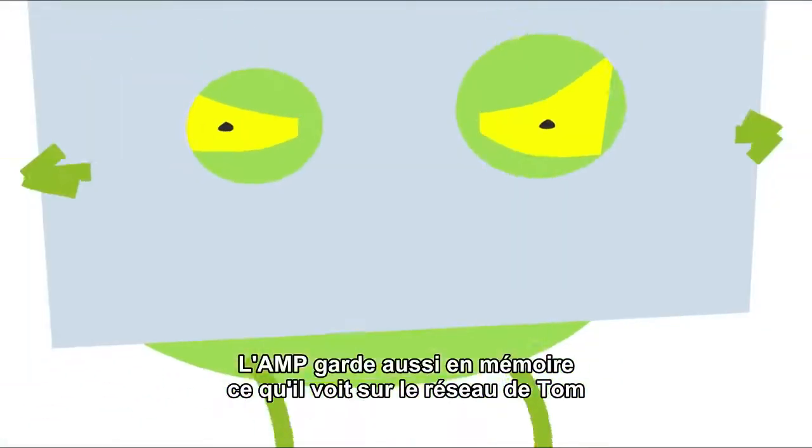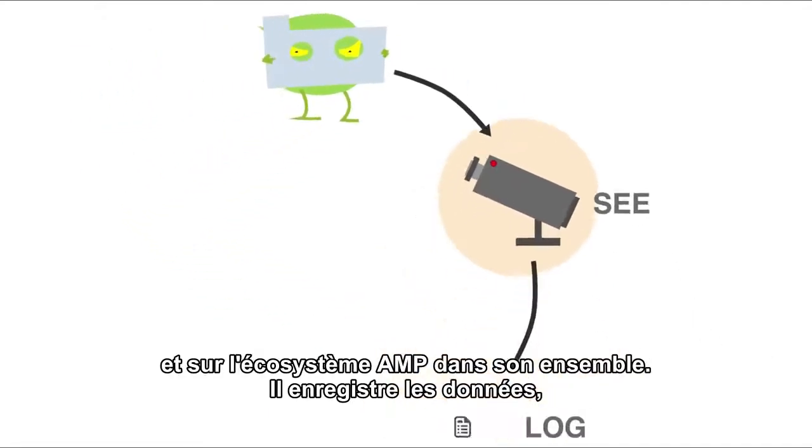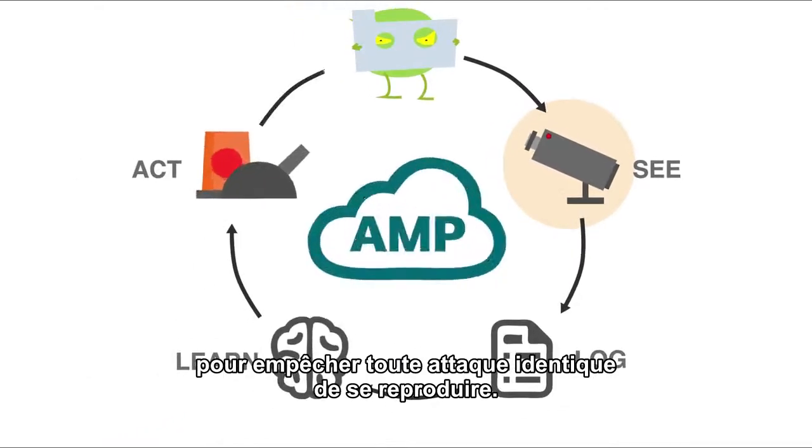AMP also remembers what it sees across Tom's extended network and the entire AMP ecosystem, and logs the data, preventing the same threat from ever being a problem again.